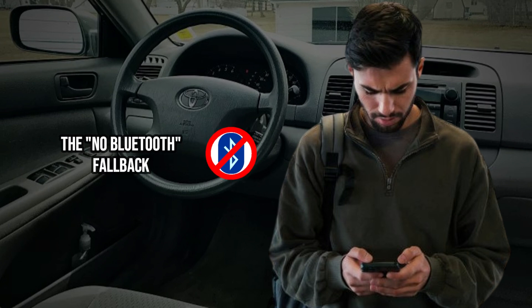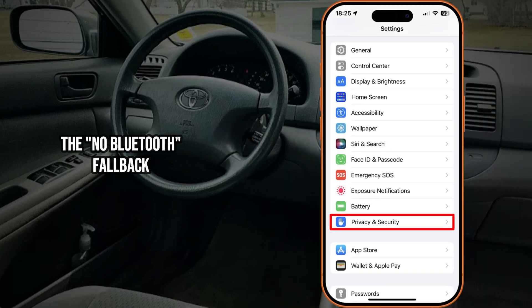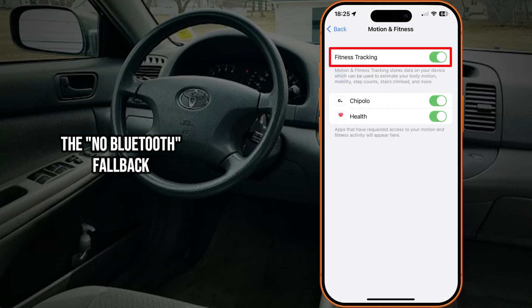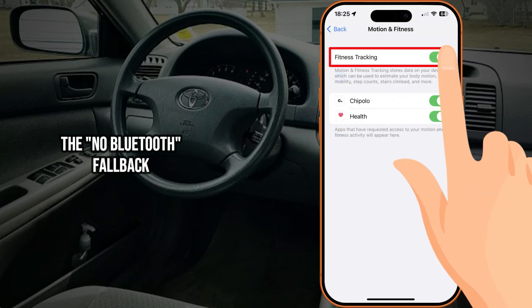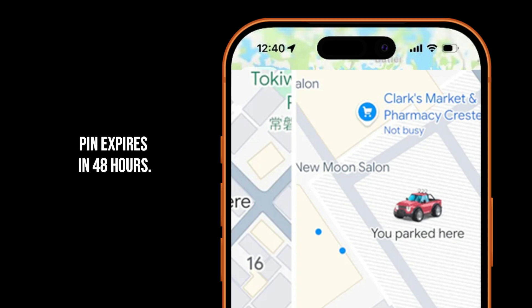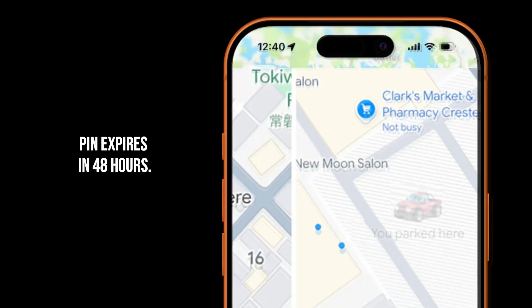But what if my car doesn't have Bluetooth? Don't worry, there's a fallback. In the settings, you can enable motion and fitness. This lets Google use your phone's internal sensors to guess when you've transitioned from driving speed to walking speed. It's not a perfect science, but it's a lifesaver for older vehicles. And to keep your map from looking like a graveyard of old parking spots, the pin automatically vanishes after 48 hours or as soon as you start driving again.